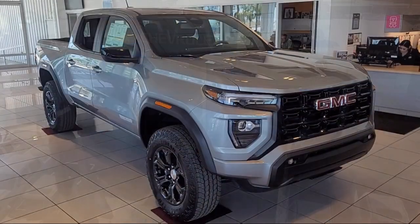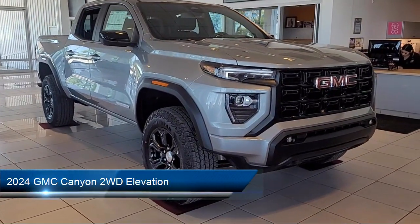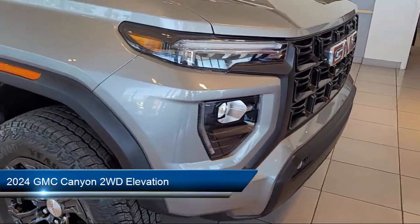Welcome to Thompson Chevrolet Buick GMC. Here's a look at one of our new vehicles from our great selection of cars, trucks, and SUVs. It comes equipped with many standard and optional features.